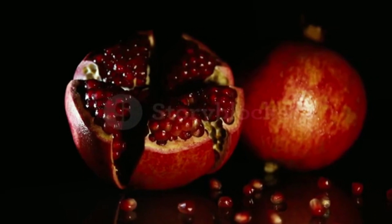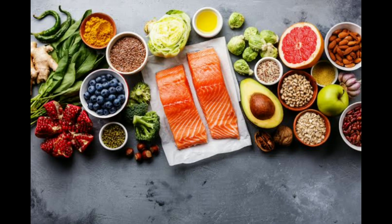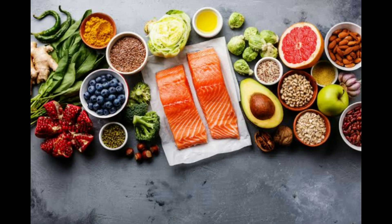In conclusion, including these foods in your diet can help to improve blood flow and circulation, which is essential for our overall health and well-being. By incorporating these foods into your meals, you can promote healthy blood flow, reduce the risk of heart disease, and improve your overall health.